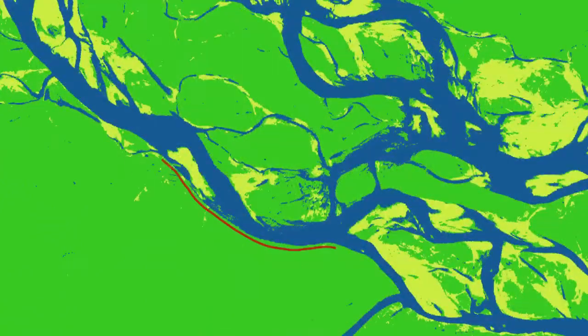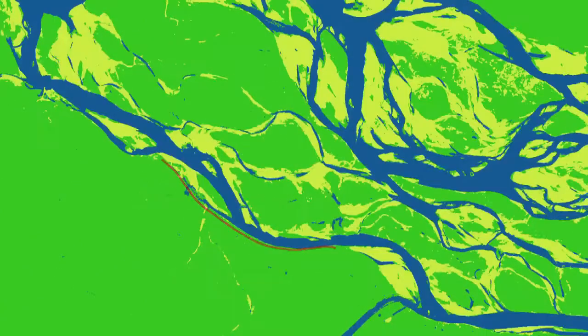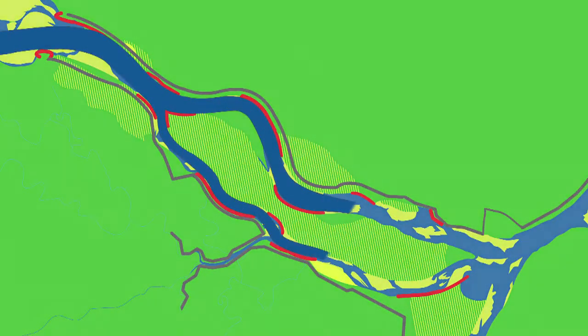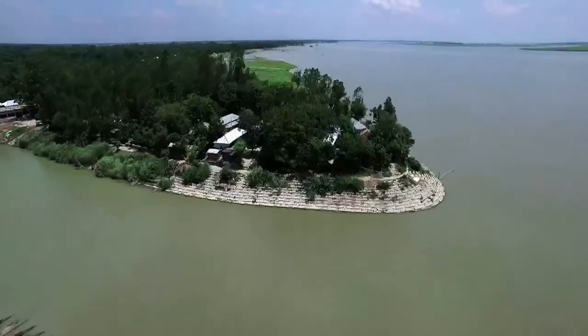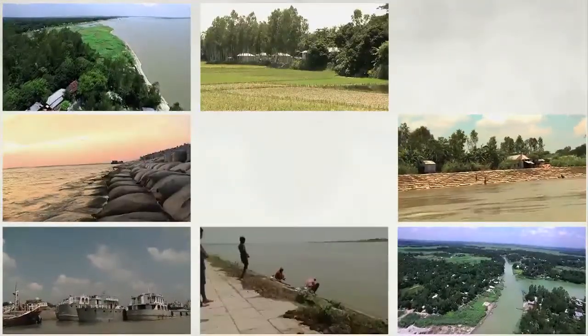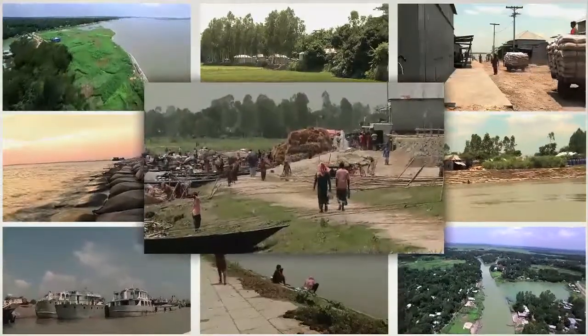Preventing upstream erosion will stabilize the river by reducing sediment flow. Instead of a chaotic system of channels and sandbars, a more stable navigation channel will be formed. Riverbank protection will also defend embankments from breaches, assuring the safety and security of millions of people, and create new economic opportunities for the entire country.